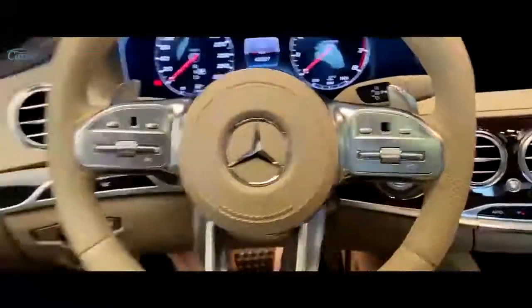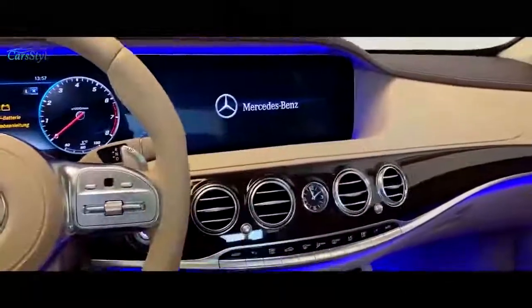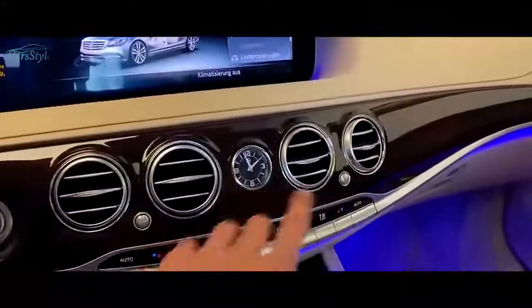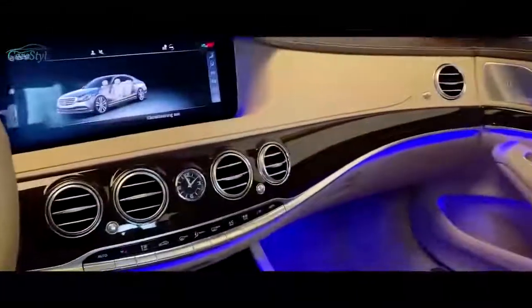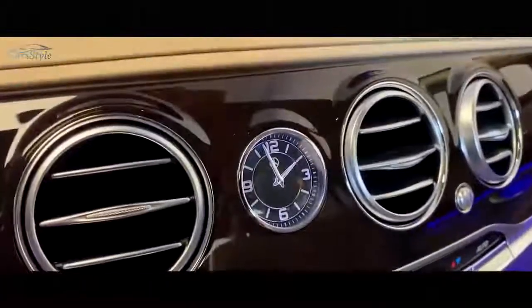Now let's get into the old S-Class interior — look at this beauty. Let me start the ignition. We have the nice animation, the ambient lighting turning on — the exact same color. On the new S-Class we have the wooden trim in matte finish; here we have the gloss finish. I love this. This was actually the time I fell in love with Mercedes-Benz — as soon as I saw this interior. We have these lines, the full leather dash, and the leather just looks so much better than on the new one.